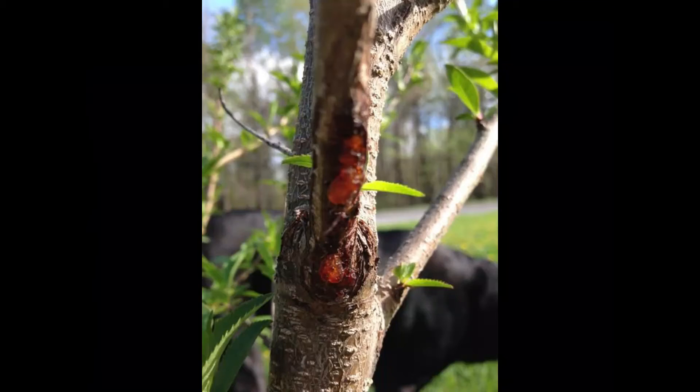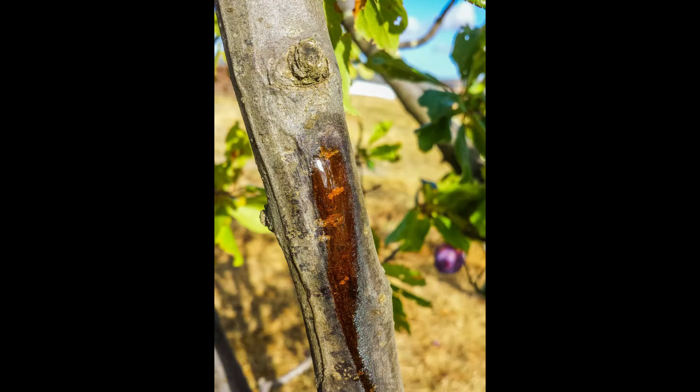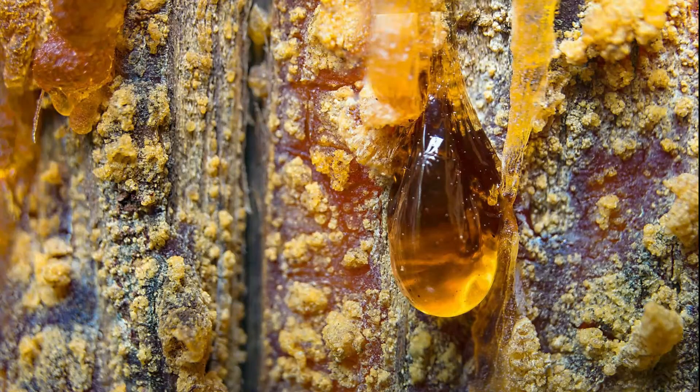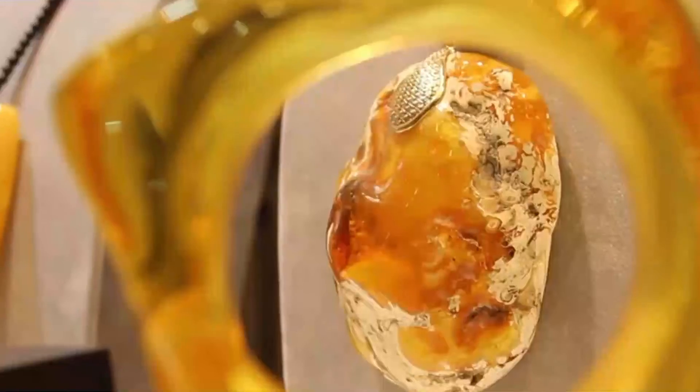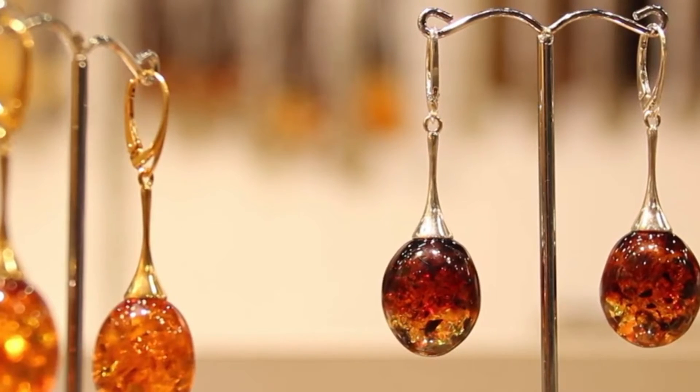There are two types of resin produced by plants that can fossilize. Terpenoids are produced by gymnosperms, conifers, and angiosperms. They are composed of ring structures made from isoprene, C5H8, units. Phenolic resins are only produced by angiosperms. An extinct type of trees called medullosands produced another unique type of resin.